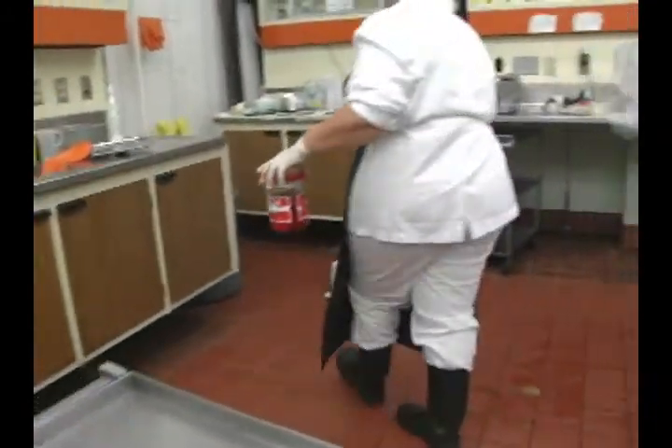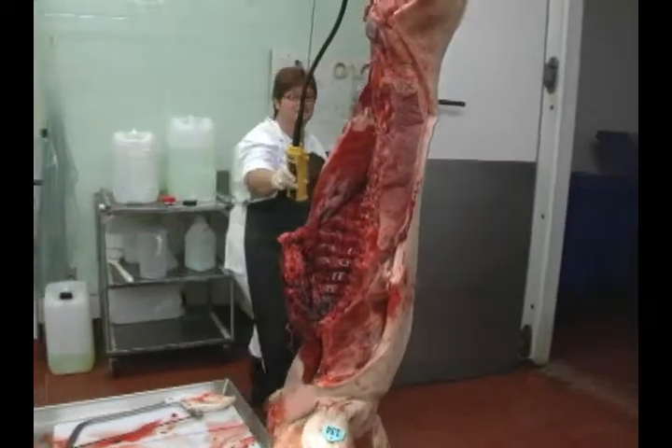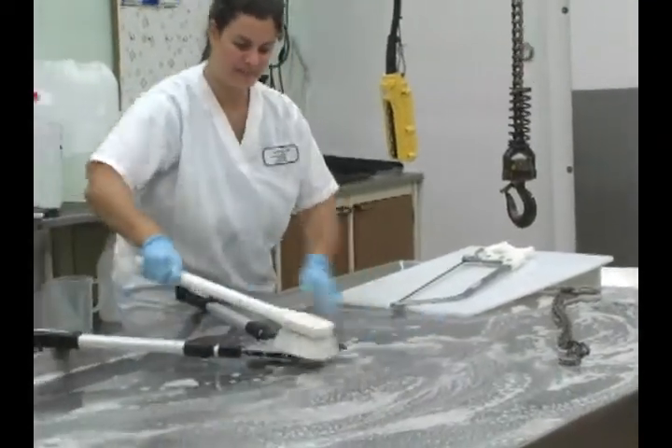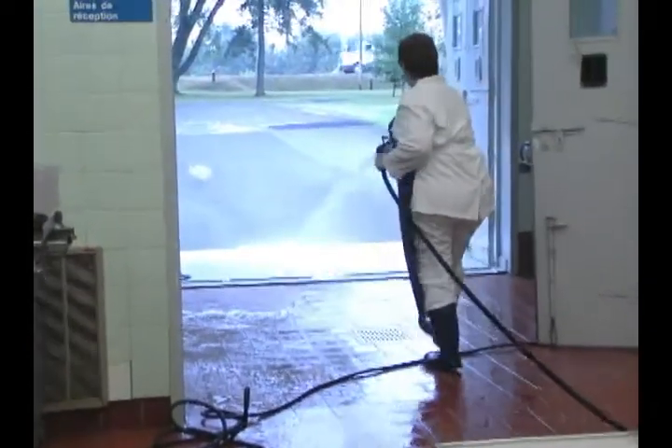Et par la suite, il faut disposer de la carcasse animale — c'est envoyé à l'incinération. Il faut également nettoyer et désinfecter les lieux, parce qu'évidemment si vous avez deux cas de porc, un par derrière l'autre, et que vous mêlez les diagnostics, ce n'est pas très aidant pour personne.